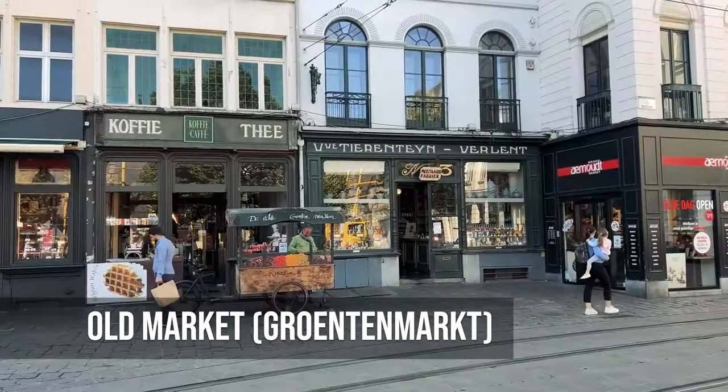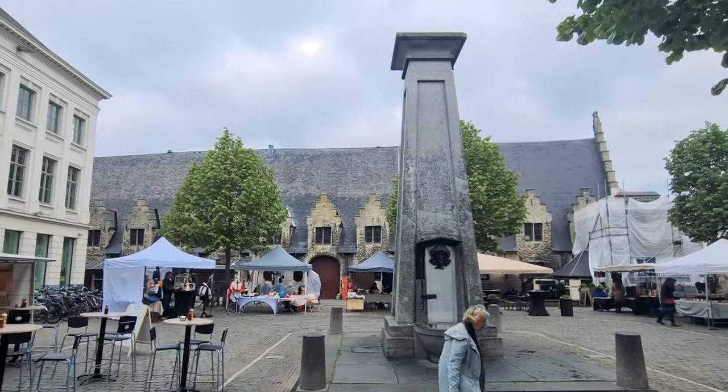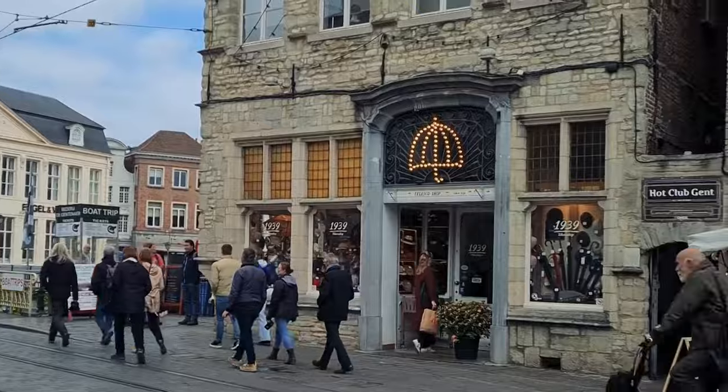Vrijdagmarkt is Ghent's lifeblood, as trade and taste meet here, filling the air with aromas, colors, and chatter. Each stall tells a story as vendors display their fresh produce and artisans sell their crafts.